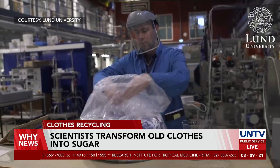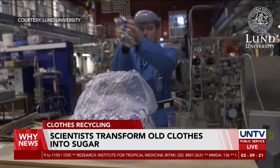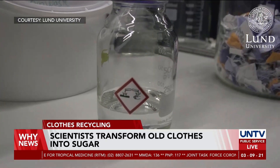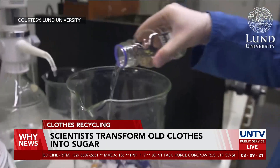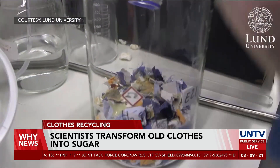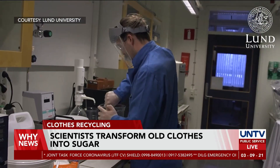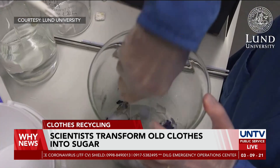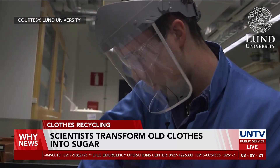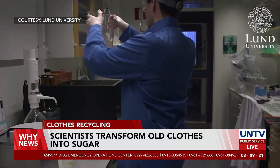Scientists in the Division of Chemical Engineering of Lund University, Sweden are currently remodeling the structures of cotton in clothes through decomposition, where the products are then soaked in sulfuric acid to be converted into glucose. The outcome of an average cloth bundle that undergoes this conversion results in an orange-amber glucose solution, which amounts to 5 liters equating to 33 sugar cubes.